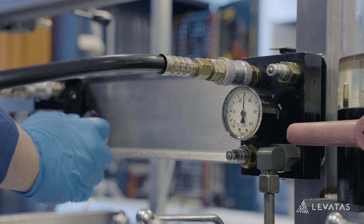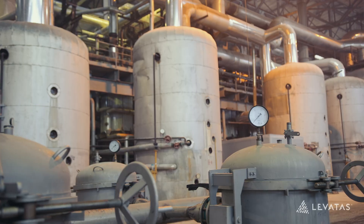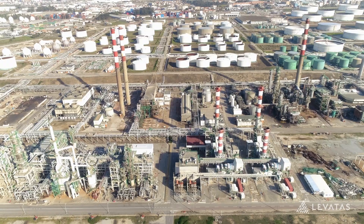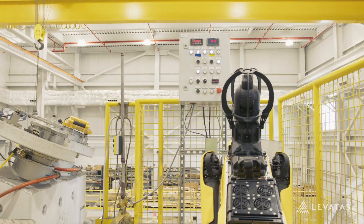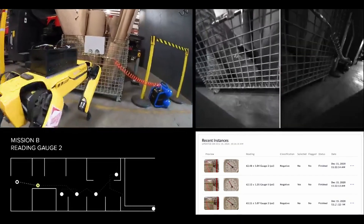When we first talked to customers interested in gauge reading, we were somewhat skeptical — why not just replace these gauges with digital ones? What we realized is that many customers have thousands, tens of thousands, or hundreds of thousands of gauges. You're talking about projects that can run in the tens or hundreds of millions of dollars to replace them. Leveraging Spot plus our inspection package helps move the needle quickly in terms of what ROI could look like.